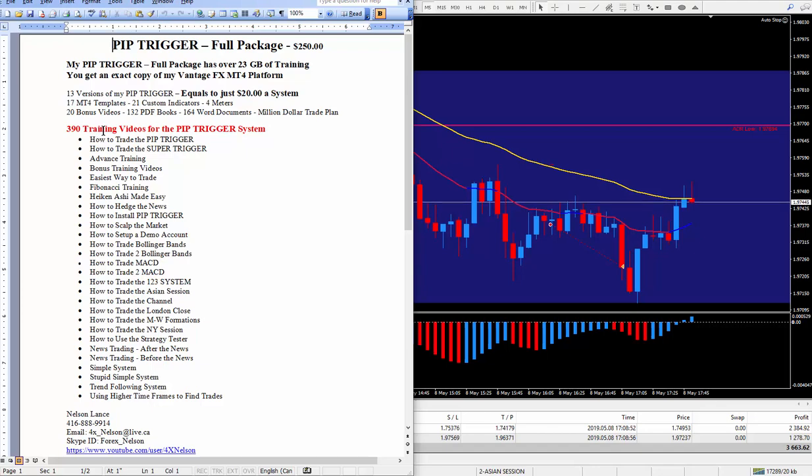There are also PDF books and Word documents for traders who like to read. Don't forget the million dollar trade plan — I go in great detail on how you can turn $1,000 into $1,000,000 in only 10 months. All you need is 10 pips, and today I got 36 pips, so in theory I could take the next three days off applying the million dollar trade plan. There are a lot of videos — 390 training videos I did personally, plus 20 bonus videos. Education is very critical to becoming successful; I've learned that over 15 years.